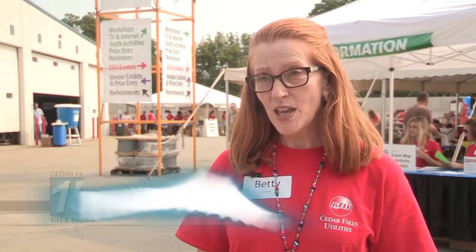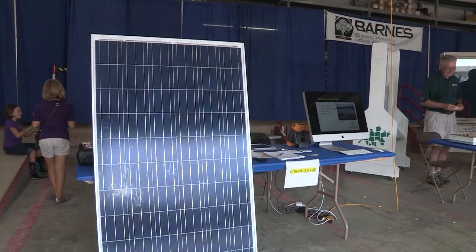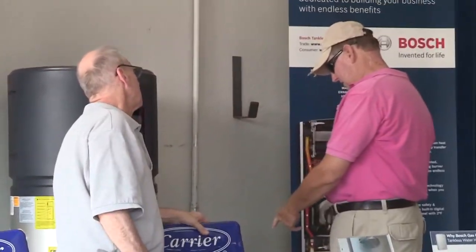The purpose of this event really is to give consumers one place where they can learn and see a lot about how to make their home or business more energy efficient. We have vendors who bring energy efficient building materials, heating and cooling equipment, renewable energy equipment, and many other kinds of products.